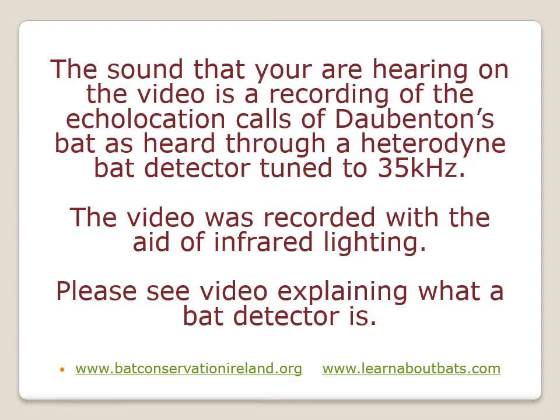The sound you're hearing in the video is a recording of the echolocation calls, which are the hunting calls that bats use to orientate and hunt for insects at night time. This is what the call sounds like when the bat detector is tuned to 35 kilohertz.